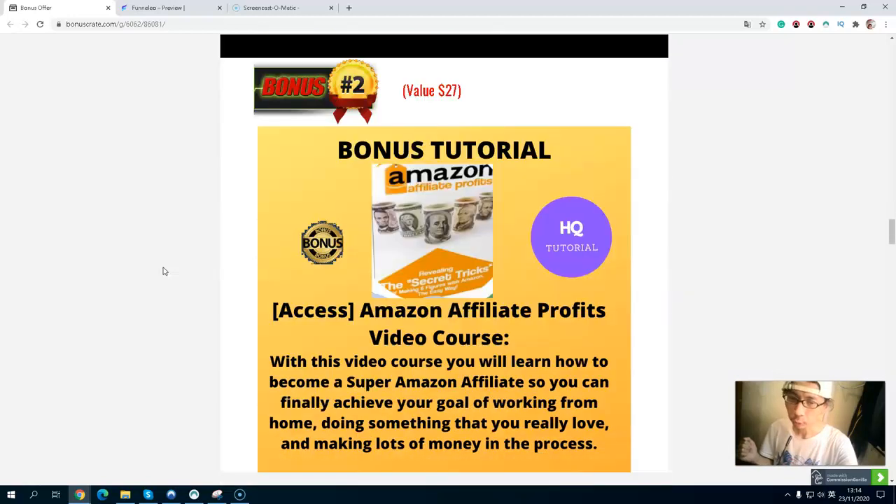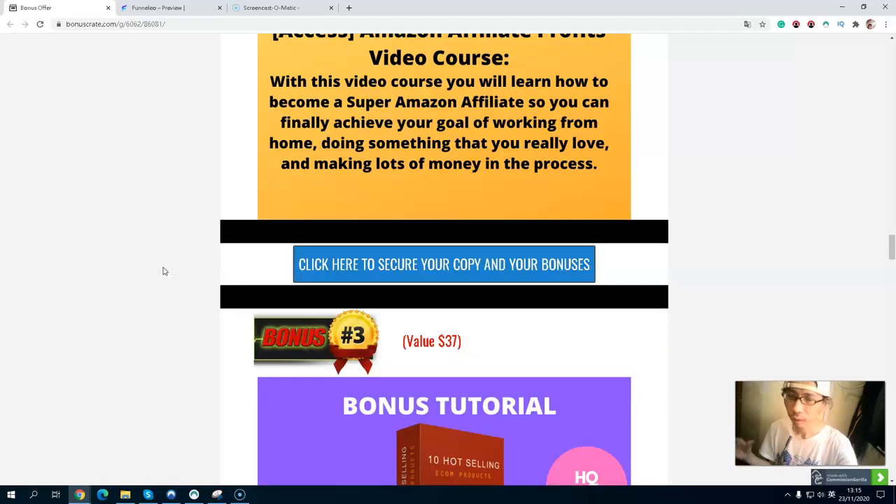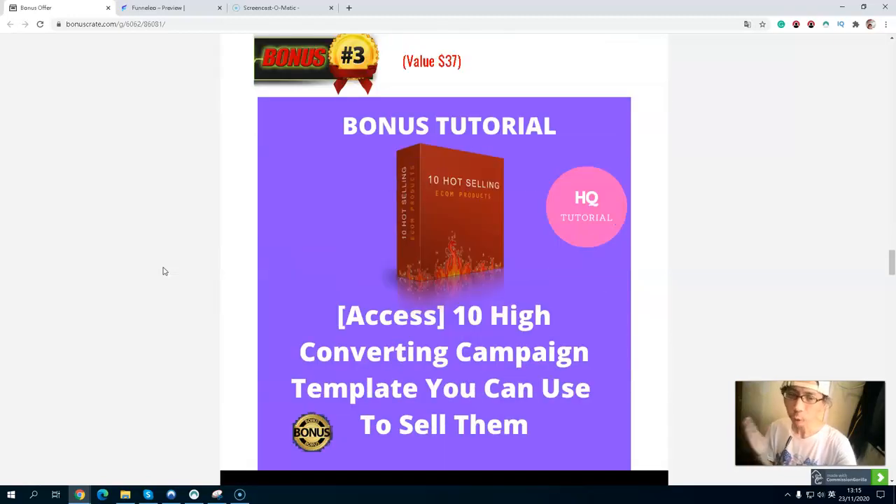Bonus number two, you will get the Amazon Affiliate Profits video course. With this video course, you will learn how to become a super Amazon affiliate, so you can finally achieve your goal of working from home, doing something you love, and making more money in the process. Bonus number three, you will get 10 high-performing promotion campaigns — 10 campaigns you can use to sell 10 hot-selling e-commerce products.